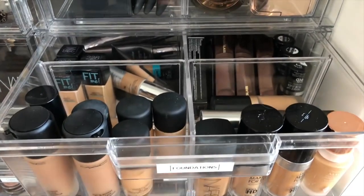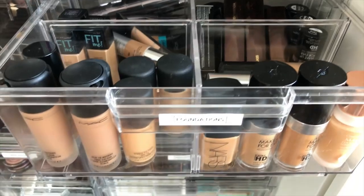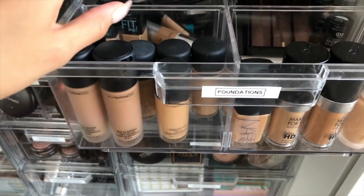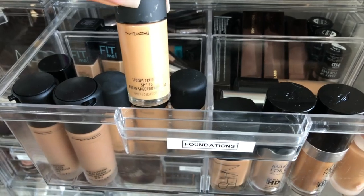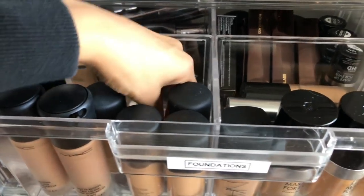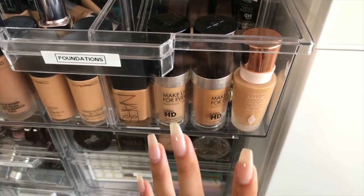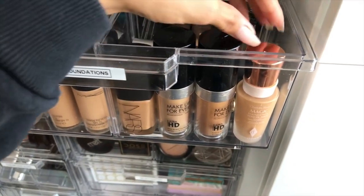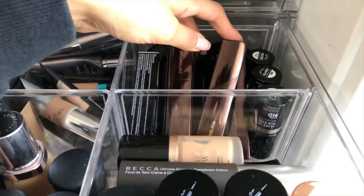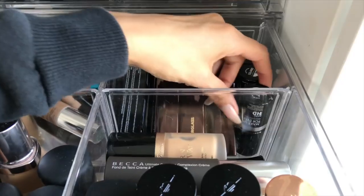I have foundations here. I recently got rid of a ton because I realized how long I'd owned them and a lot probably went bad. These are foundations I've tried, liked, and want to go back to. In the front we have MAC Next to Nothing — I have two shades because I'm in between — then the standard MAC Studio Fluid, a ride-or-die for me. We have Milani Conceal and Perfect, La Mer, Makeup Forever which is really good for almost every skin type, and the NARS Sheer Glow. In here I have stick foundations — the Hourglass stick which I love, HD foundation stick, and the Bobbi Brown stick I use to contour.